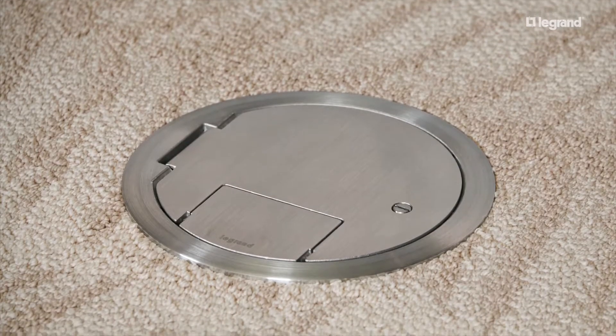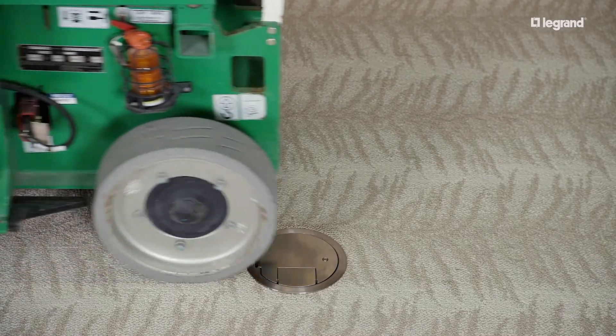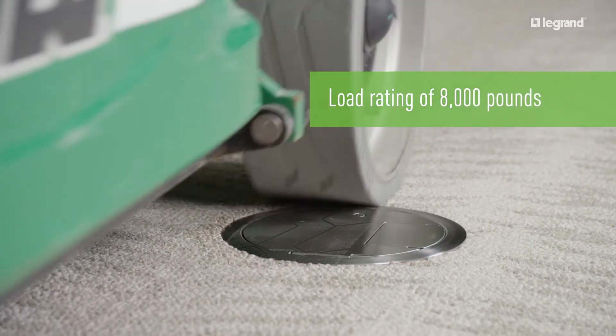Instead of simply replacing a cover with the same type and expecting a different result, why not try something that's designed to go the distance? Evolution Heavy Duty Covers are the absolute toughest option on the market. With a load rating of 8,000 pounds, they can withstand so much more.